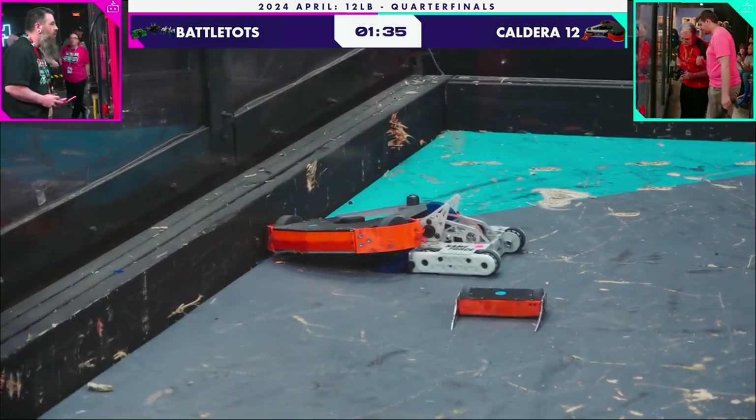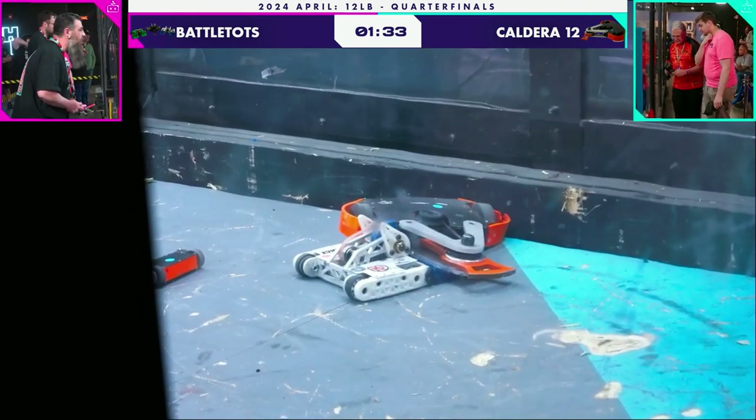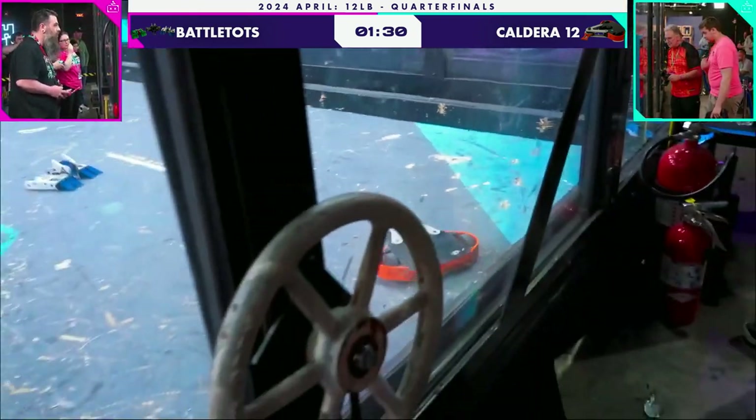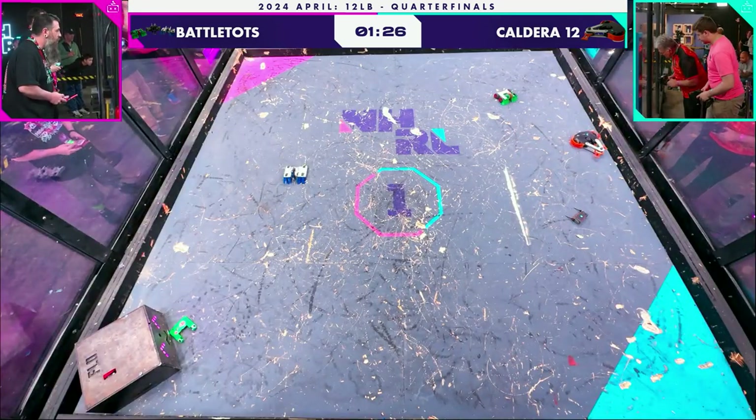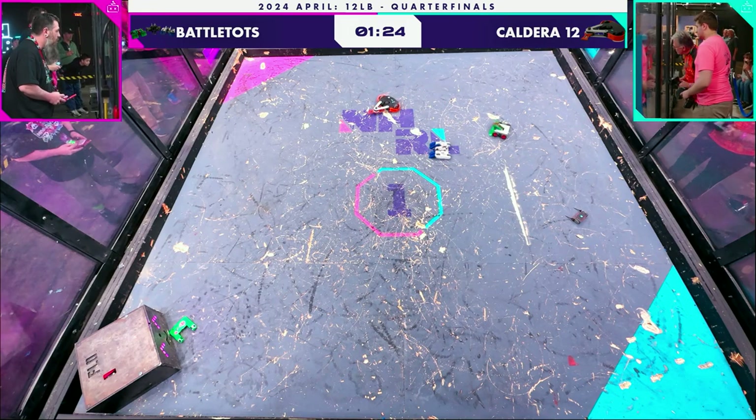I am hearing a lot of sound — I think that's the weapon on Toad there from Battletops spinning up to speed, but they're unable to self-right. So right now they're just stuck upside down with limited mobility. There they go — Toad has self-righted. We'll see if they can take advantage of the wounded Caldera 12.